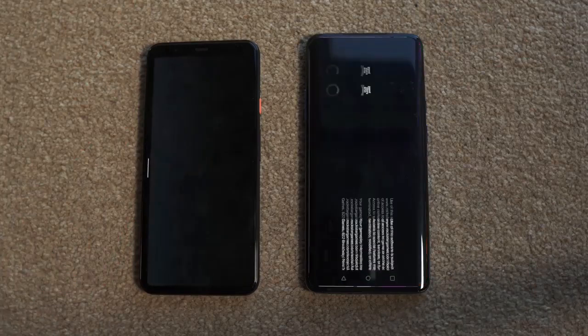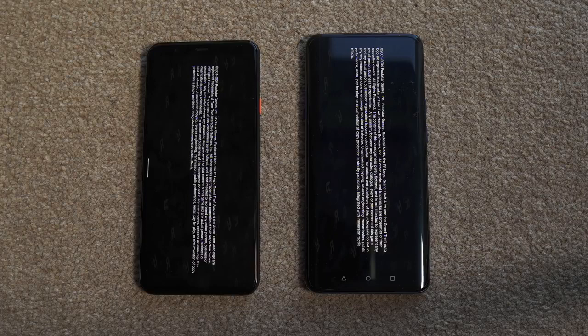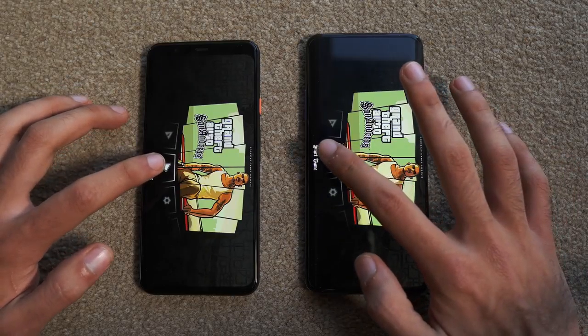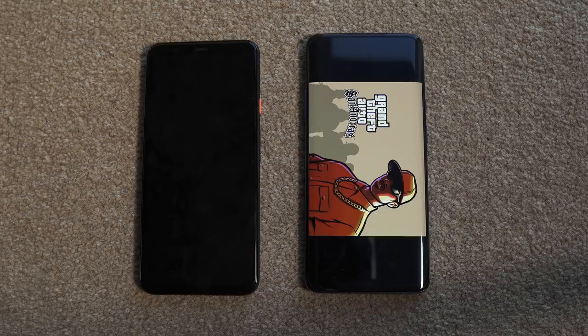We've got GTA San Andreas on the list as well, and both phones are neck and neck on loading. Starting the game at the same time — and Pixel 4 XL wins once again.